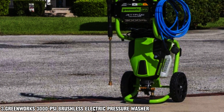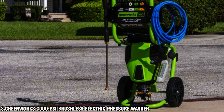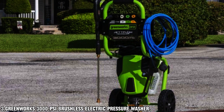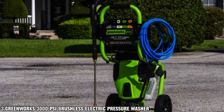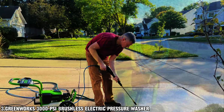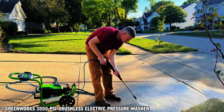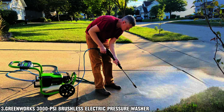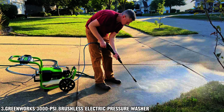But what sets this pressure washer apart is its superior performance compared to gas-powered models. With a heavy-duty cast aluminum axial cam pump, it provides better-than-gas performance without the hassle of dealing with fuel or exhaust fumes. Thanks to JetFlow technology, you'll experience up to 50% more flow, allowing you to reach higher areas and achieve quick power rinsing with ease.